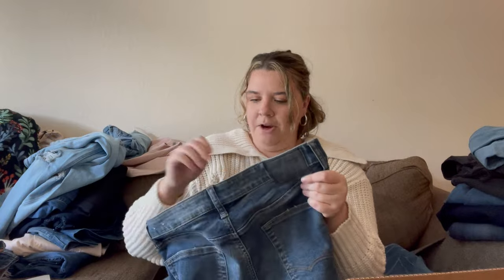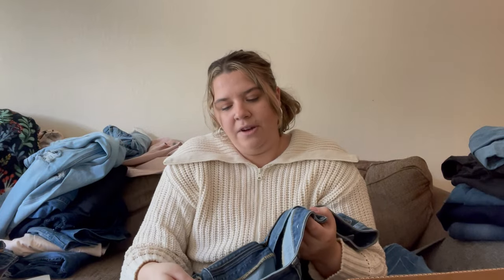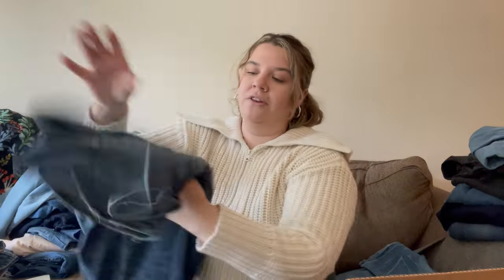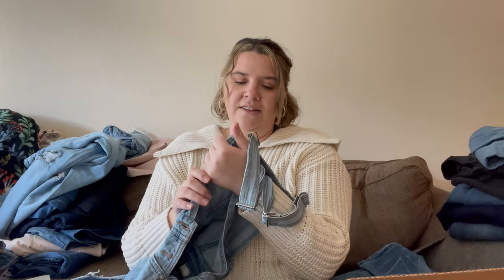Here's an old pair of American Eagle — men's, you can tell by the pocket. These are the Original Straight Extreme Flex, size four. My husband actually — since I didn't go to the bins this week because I had these boxes coming and I'm focused on the holidays — he wanted me to pick him up a pair of jeans. These are perfect. He's gonna make them into cut-off shorts so the inseam length doesn't really matter.